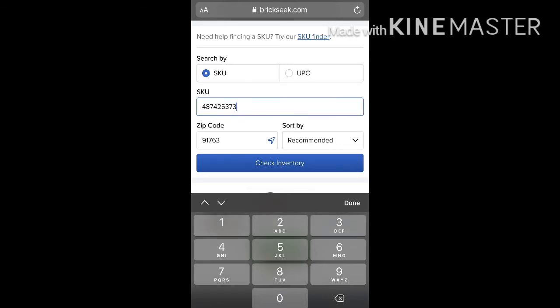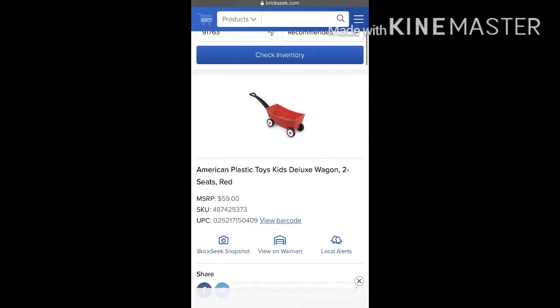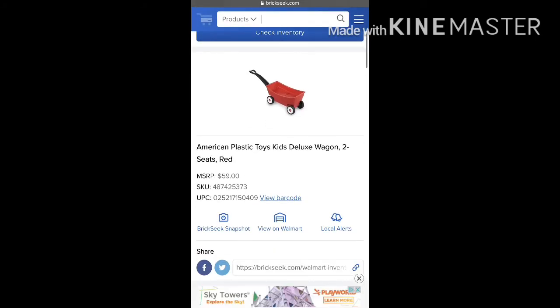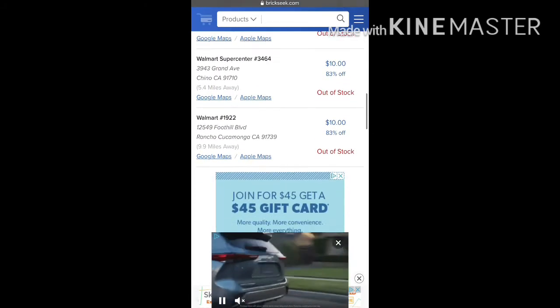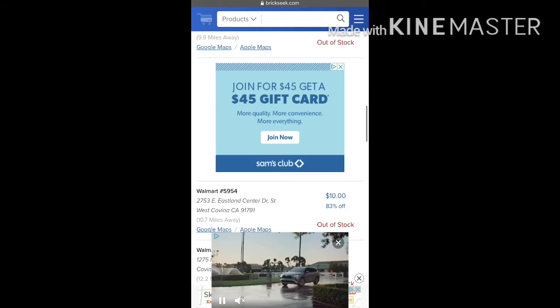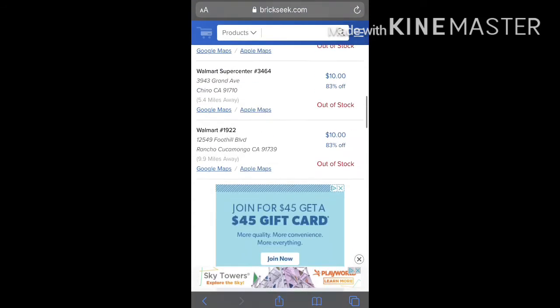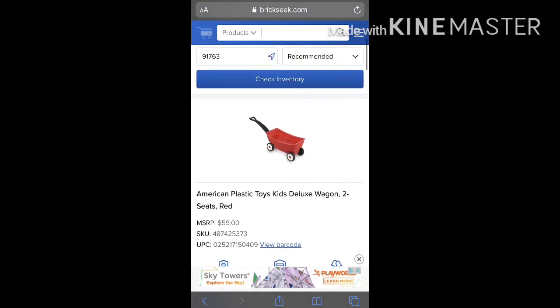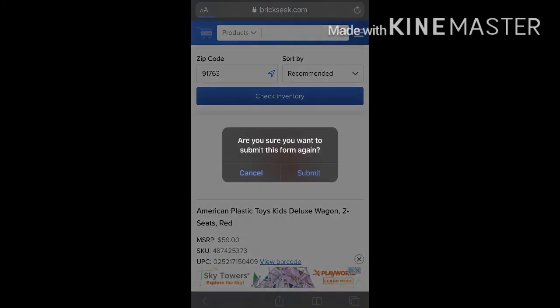For the last one, it's a red wagon. The SKU number is 487425373. It's not a Radio Flyer one but it's similar to it. Regular price is also $59 and it is ringing up $10 in some stores. Once again, that one is already sold out near me, so it saves me the trip to go to Walmart and look around for it.